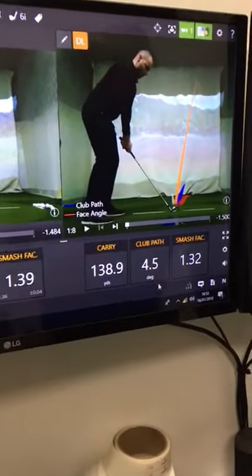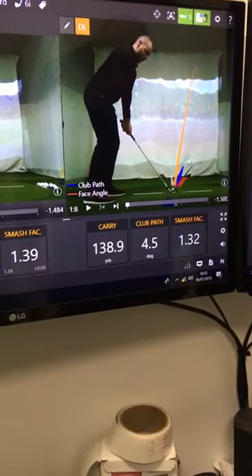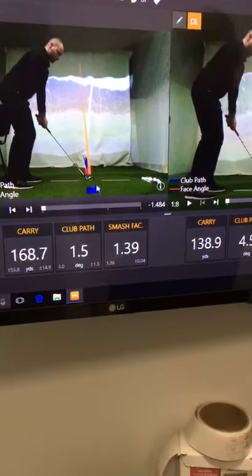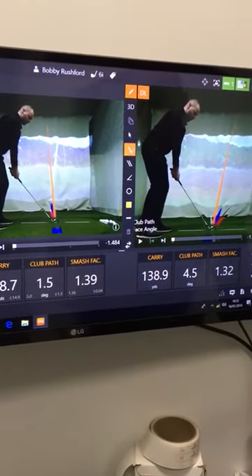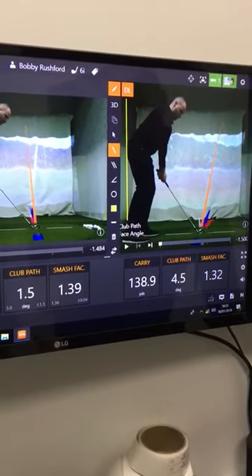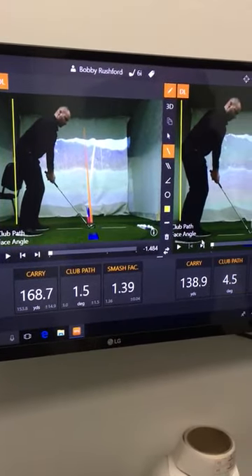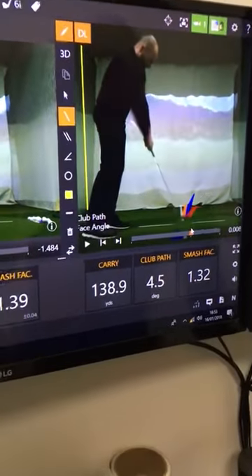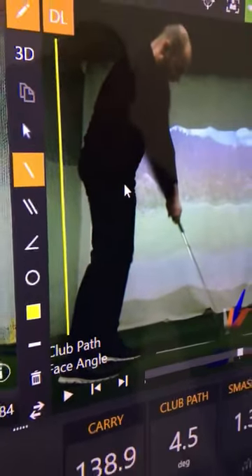First thing to note is the change in club path. So 4.5 degrees to the right — the blue line here — with the first swing. I've moved it down to 1.5 degrees on the swing on the left, so it's much closer to the ball-to-target line. I'm just going to draw a line down my backside in both of the videos. You'll see when I come back into impact, I've moved well off the yellow line here, and there's very little hip turn.